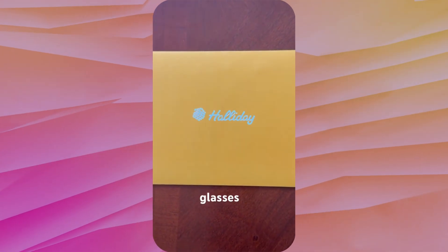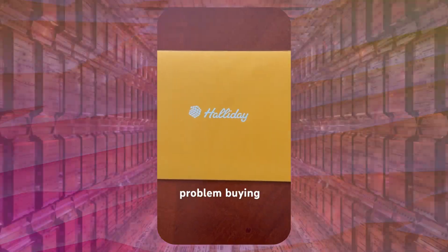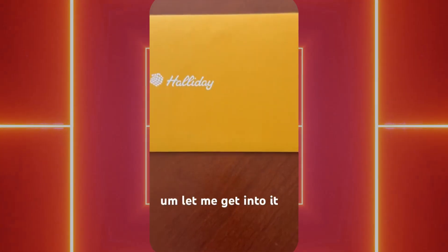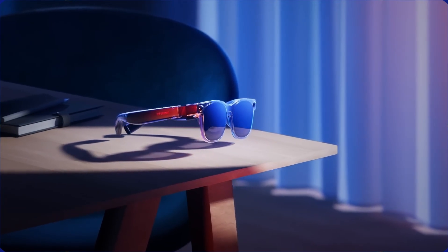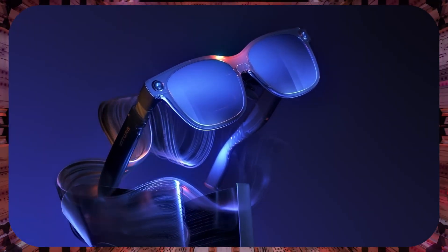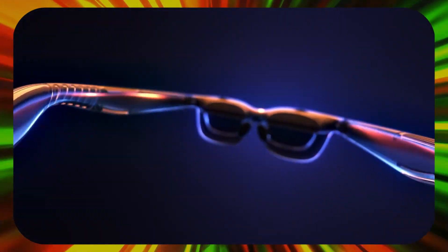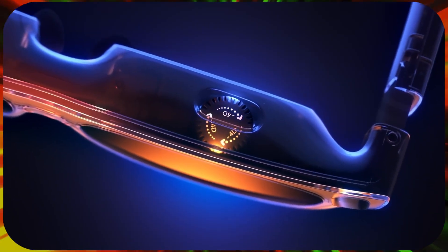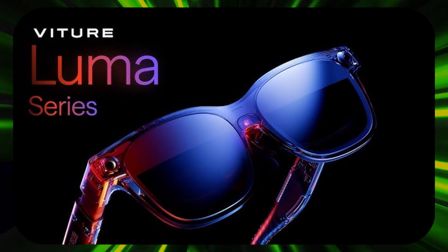Which pair caught your attention today? Are you Team Subtle Intelligence, Entertainment Powerhouse, or Full Spatial Computing? Drop your choice in the comments below and let me know what use case excites you most about smart glasses. If this deep dive helped you navigate the smart glasses landscape of 2025, show some love by hitting that like button and subscribing to CircuitPoint. We're constantly testing the latest wearable tech, AR developments, and spatial computing innovations so you can make informed decisions about the future. Hit that notification bell to stay updated on our latest reviews and comparisons — the smart glasses revolution is just getting started and CircuitPoint will be here to guide you through every breakthrough. Check the description for current pricing and availability. Until next time, this is CircuitPoint — remember, the future is something you wear, not just something you hold. We'll see you in the next one!